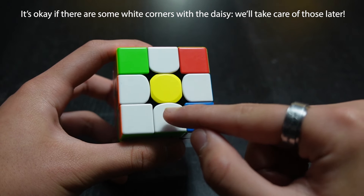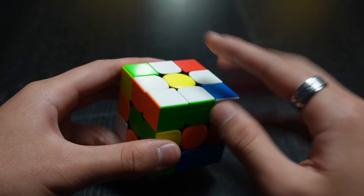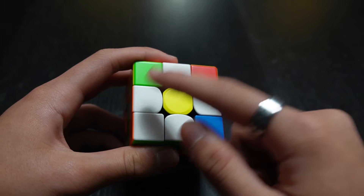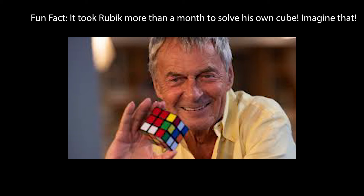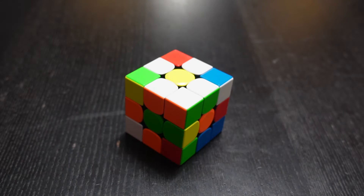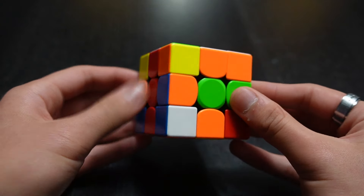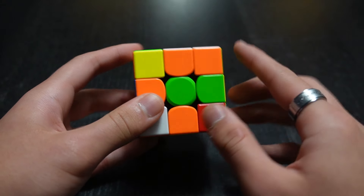Yellow center with four white edge pieces all in place. It's okay if you have a white corner stuck in there — all that matters is you have the yellow center with four white edge pieces. Now we're going to learn how to turn the daisy into the white cross, which is the second step. To make the white cross, you align the edge pieces with their respective centers.